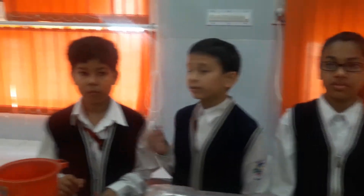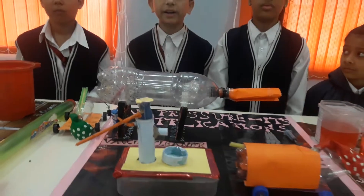Good morning. I am Karthik Sharma from Sumo Funding School. These are my team members: Arnav, me, Radhika, and Riddhi. We are showing the practical application of the phenomenon that air exerts pressure.